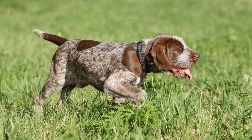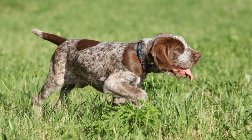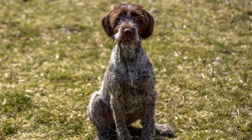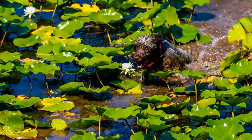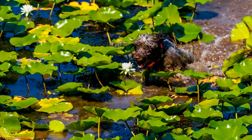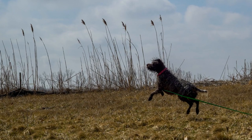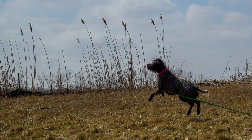On the other hand, Alaskan Malamutes are known for their independent nature, which can make training more challenging. They have a stubborn streak and may require a firm and consistent approach. Early socialization and obedience training are crucial for a well-behaved Malamute. It is essential to engage in positive reinforcement techniques and make training sessions fun and stimulating.